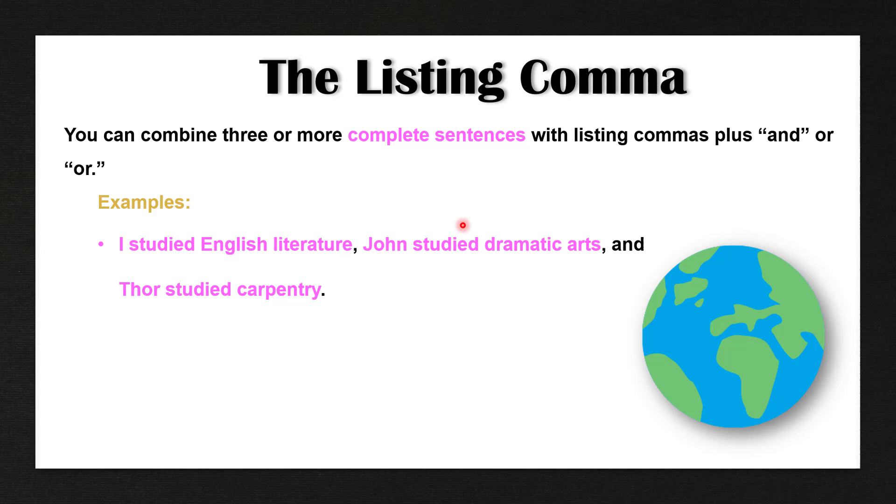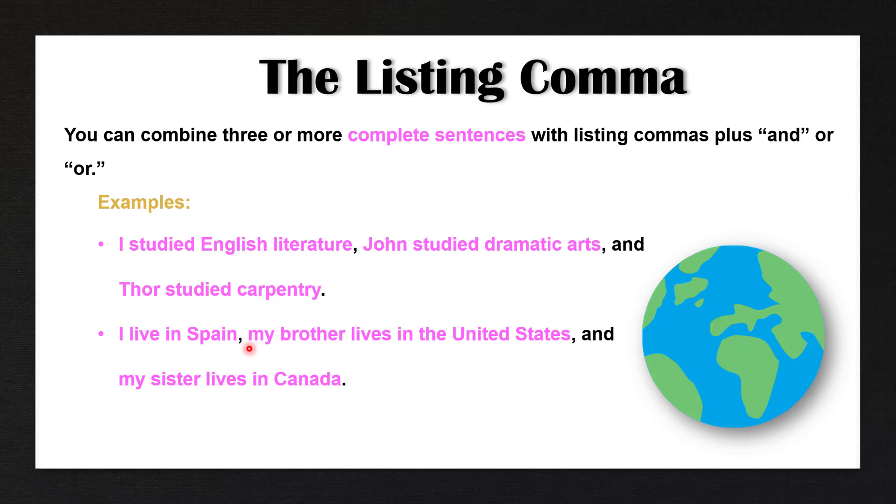You would have to put a period here and make these two different sentences, or add a semicolon. However, when you have three or more complete sentences plus a conjunction like 'and' or 'or', we can use listing commas. The next example: I live in Spain, my brother lives in the United States, and my sister lives in Canada. Again, we have three complete sentences that we are combining with listing commas plus the conjunction 'and'.